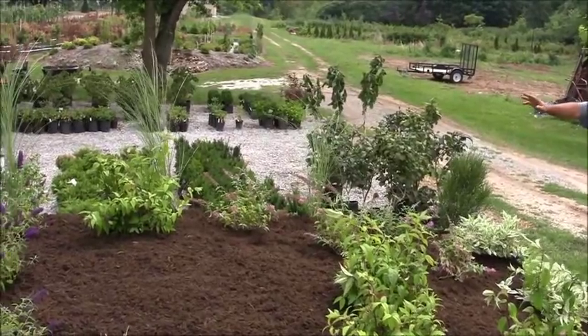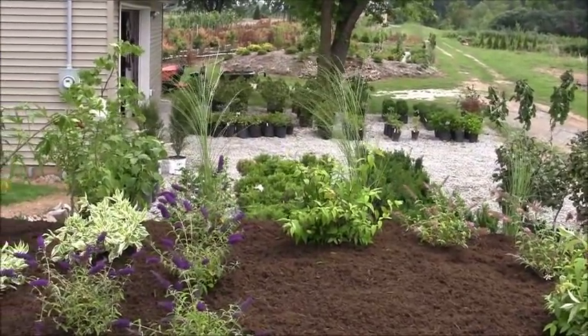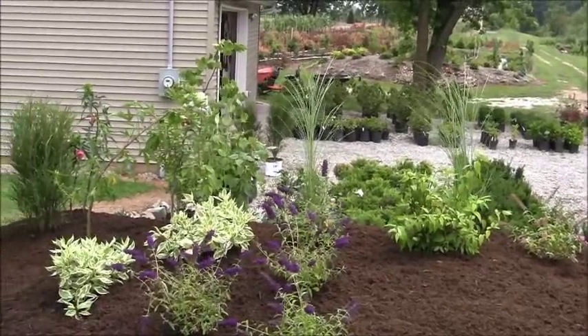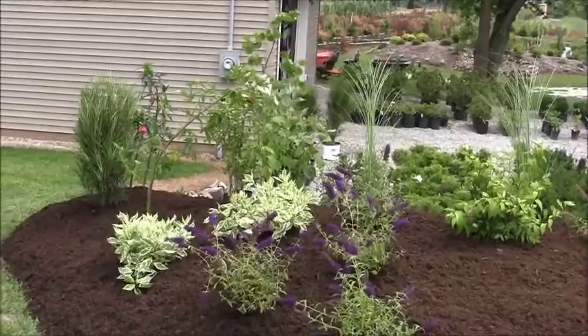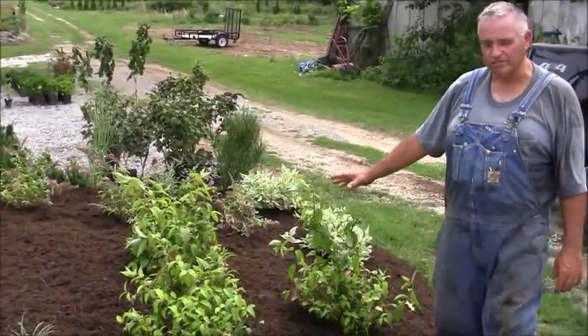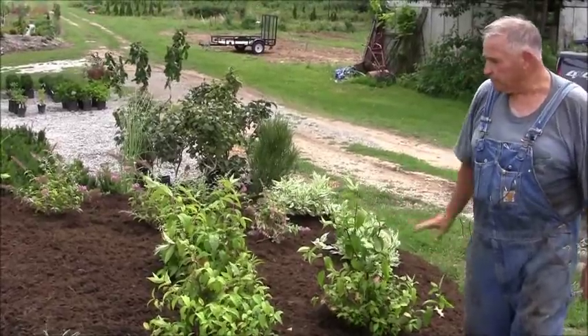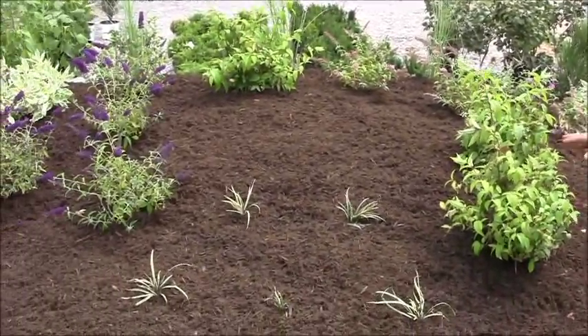I've got some maiden grass — ornamental grass there that gets really tall, about five or six foot tall. Then I've got some variegated dogwood in here. This is a deutzia, it's a pink and white combination flowering shrub. And here in the front, they don't look like a lot right now, but this is silver dragon liriope — that's a really nice little border plant.